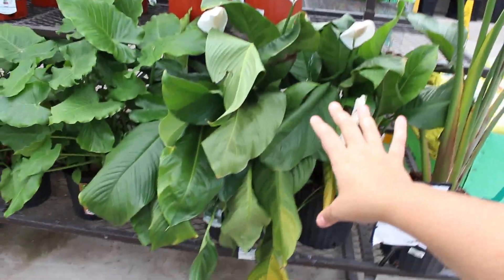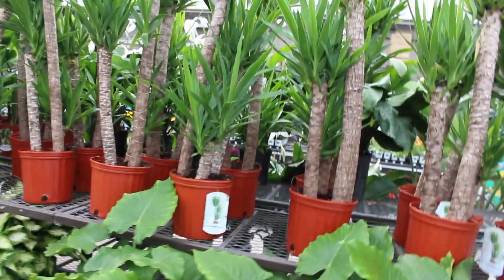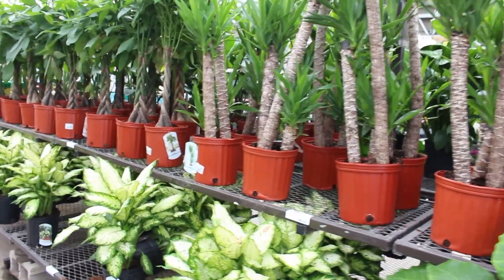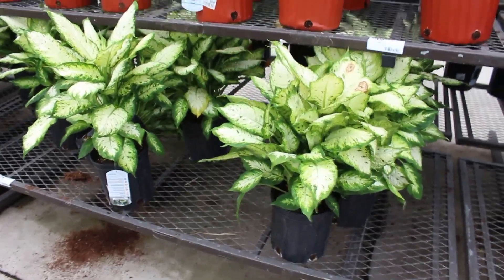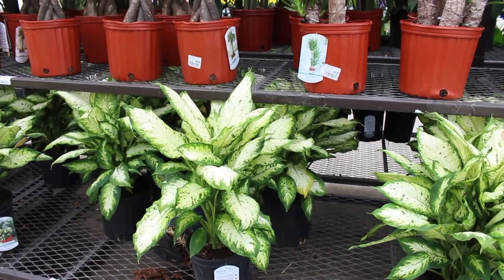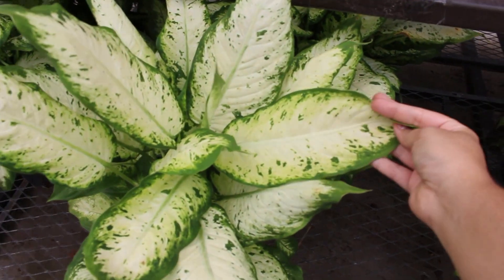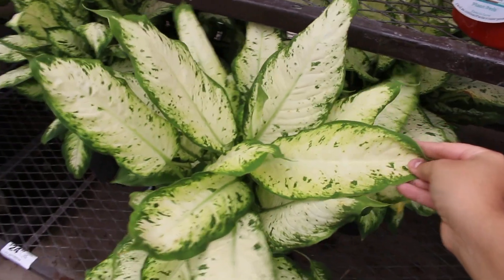Now we're in the next aisle — you can see the big bird of paradise, the peace lilies, the alocasia I was talking about. They have yucca plants as well. I'm actually impressed with the stock here considering it's already the end of August. They have some big different Dracaenas — very full, lush, and healthy.